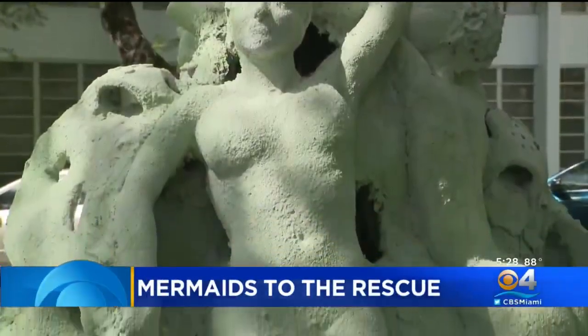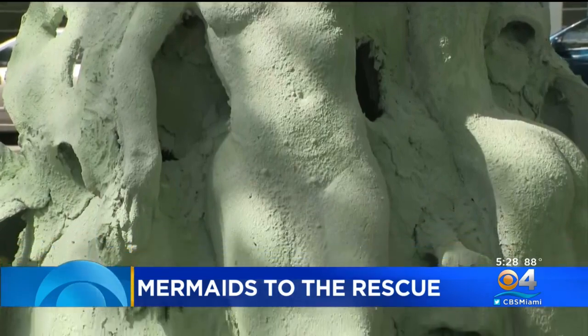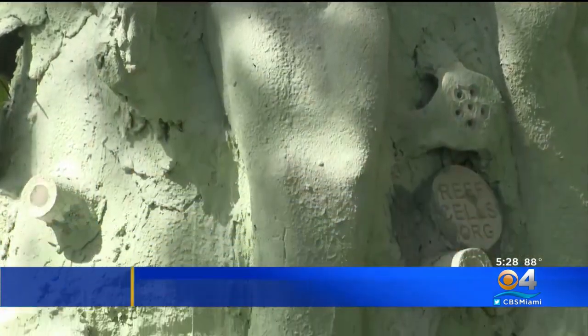Efforts are underway to protect the coral reefs in South Florida, and some of that help is coming from mermaids. The 1000 Mermaids Artificial Reef Program is meant to raise awareness and help restore the reefs. CBS4's Ted Scouten joins us with more on the efforts.